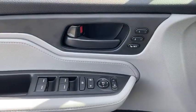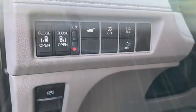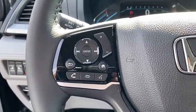Inside you'll find backup camera, keyless entry, rear air conditioning, adaptive cruise control, HD radio, satellite radio, auxiliary audio input, steering wheel audio control, keyless start, and MP3 player.